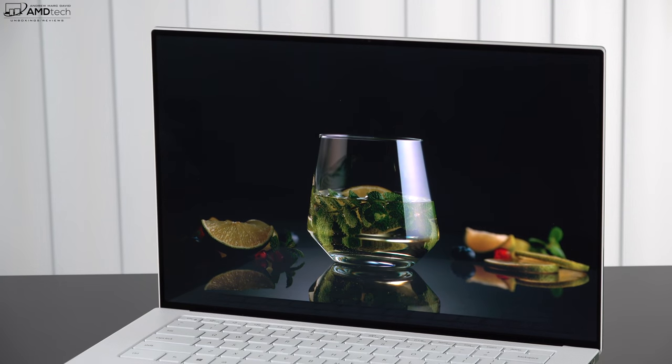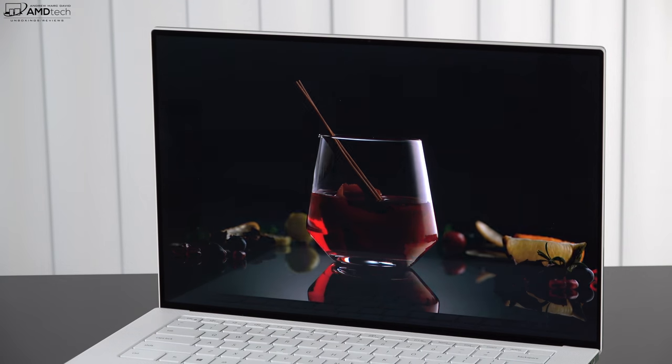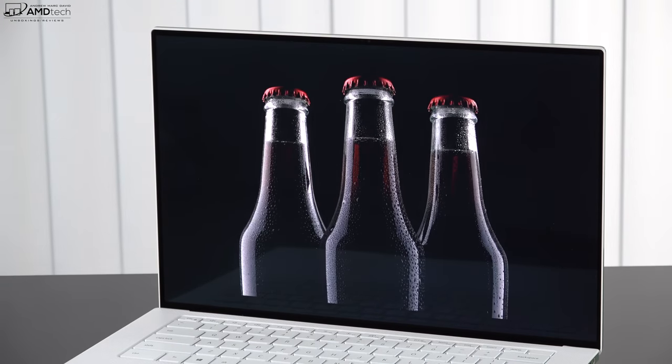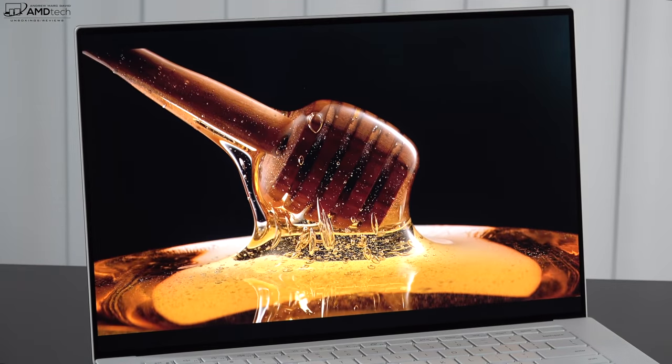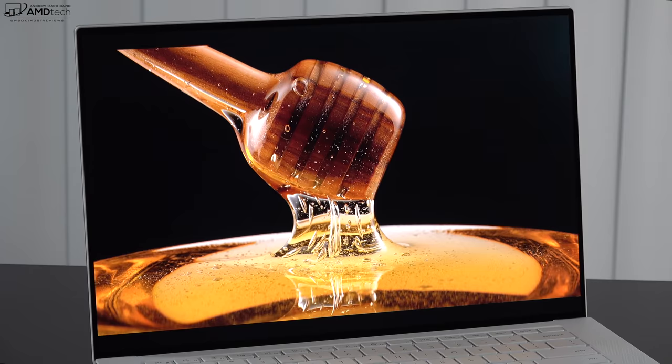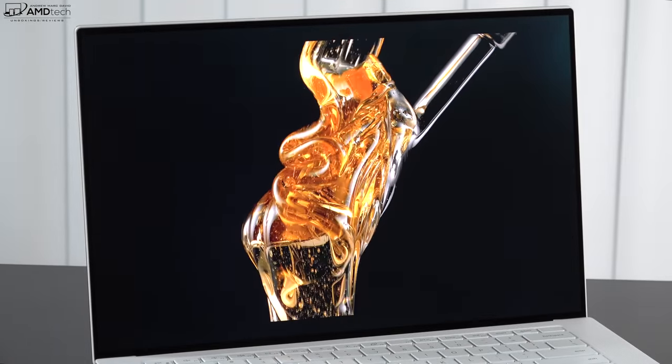This might just be the perfect display for content creators. The Infinity Edge touch display has really small bezels, giving it a sleek modern look paired with the white finish. Being an HDR Dolby Vision display, you get to take advantage of high dynamic range content — watching Netflix, Amazon, and YouTube has been spectacular on this laptop.